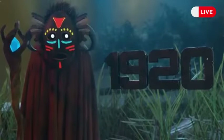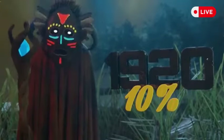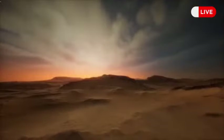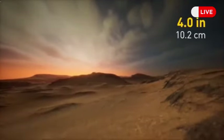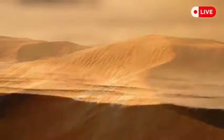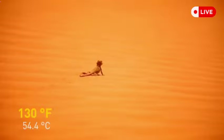For a place to be considered a desert, it has to receive less than 4 inches of rain per year. Due to the very small precipitation index, deserts are usually dry and arid places with little humidity in the air, and daytime temperatures can reach as high as 130 degrees Fahrenheit. There isn't usually much animal and plant life because of the lack of water.